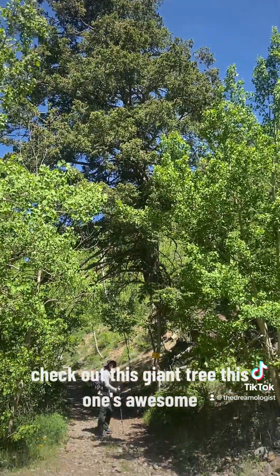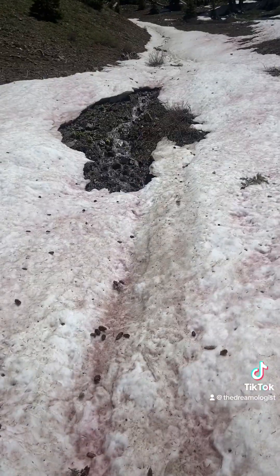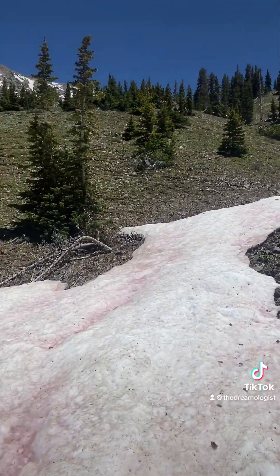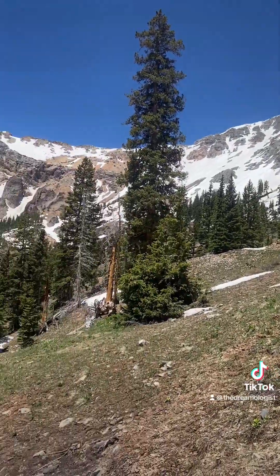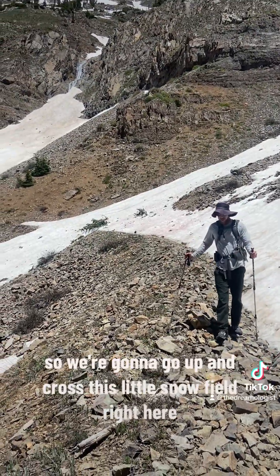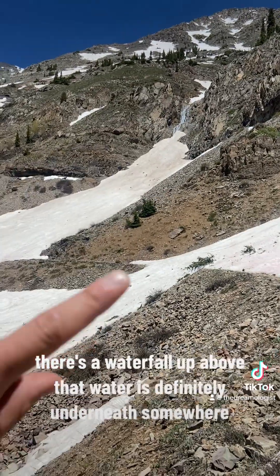Check out this giant tree — this one's awesome! So we're gonna go up and cross this little snow field right here. There's a waterfall up above, and that water is definitely underneath somewhere.